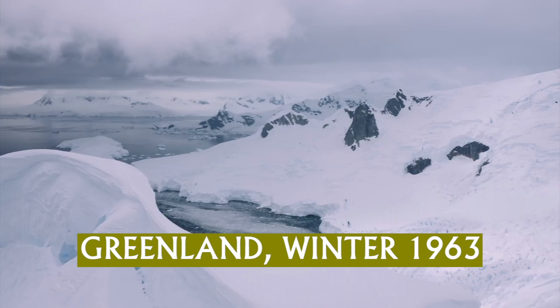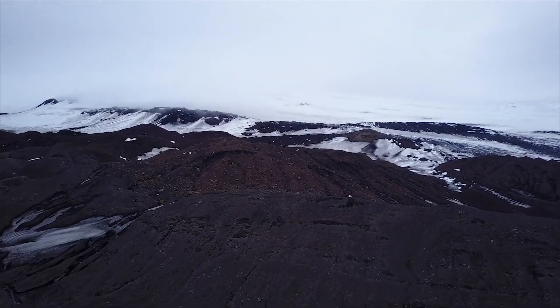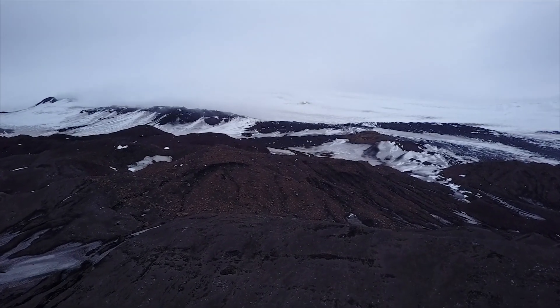Greenland, 1963. For the past four years, isolated from the rest of the world in a frozen, desolate landscape, scientists and researchers have been working diligently day and night in freezing sub-zero temperatures, drilling deep into the Arctic ice cap to extract numerous core samples, hoping to better understand climate change and global warming.